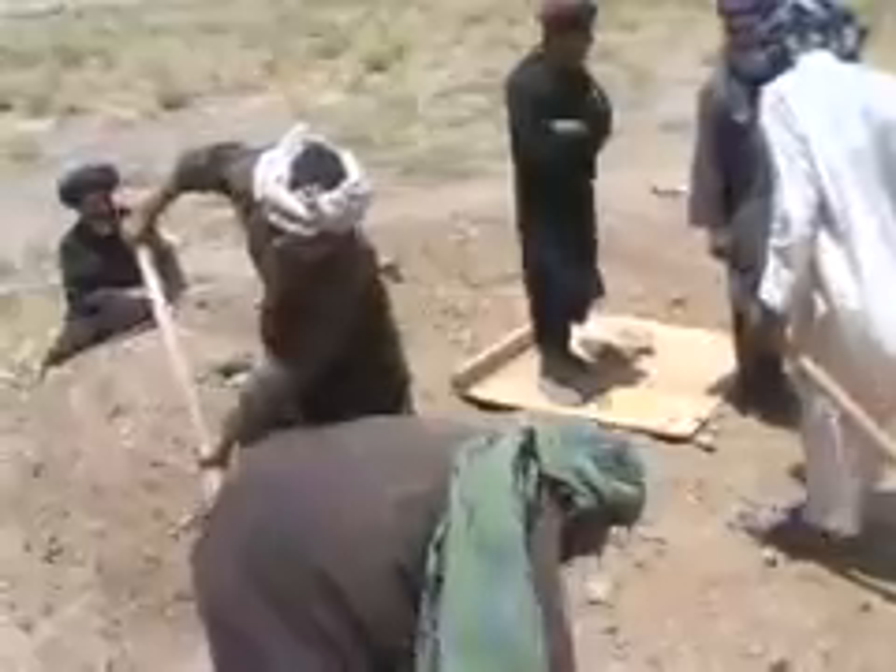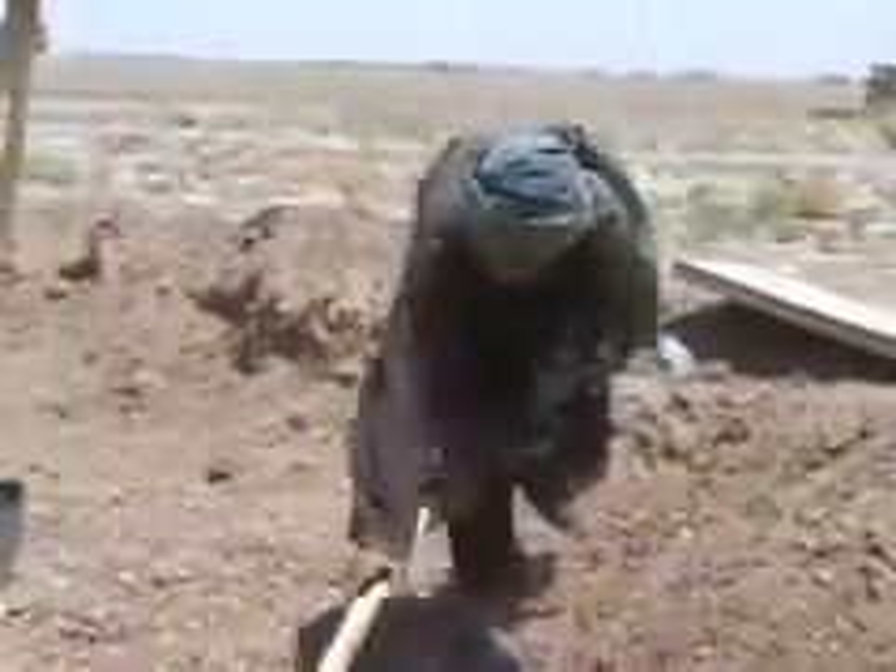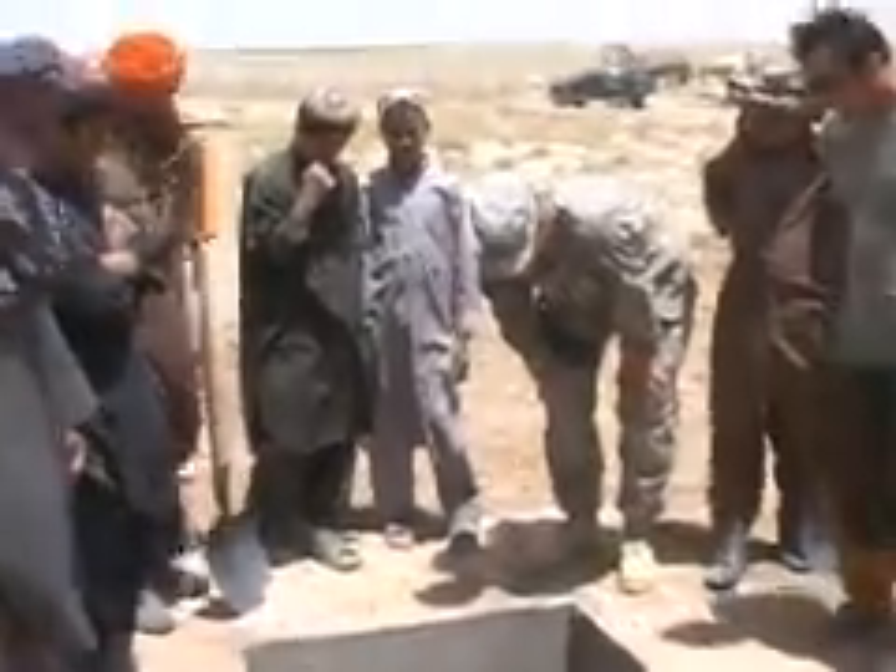Pennington says they should be finished with the project by the end of June. Marine Corporal Bradley Hanson, Forward Operating Base Wolverine, Zabul, Afghanistan.